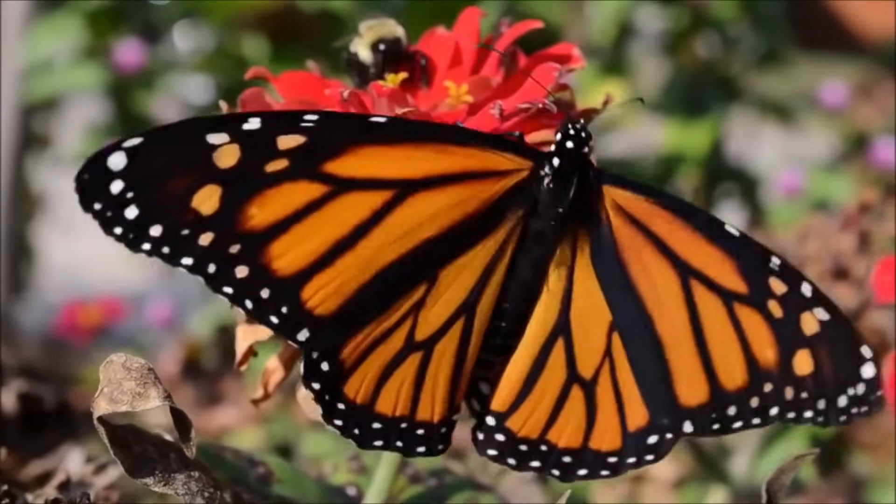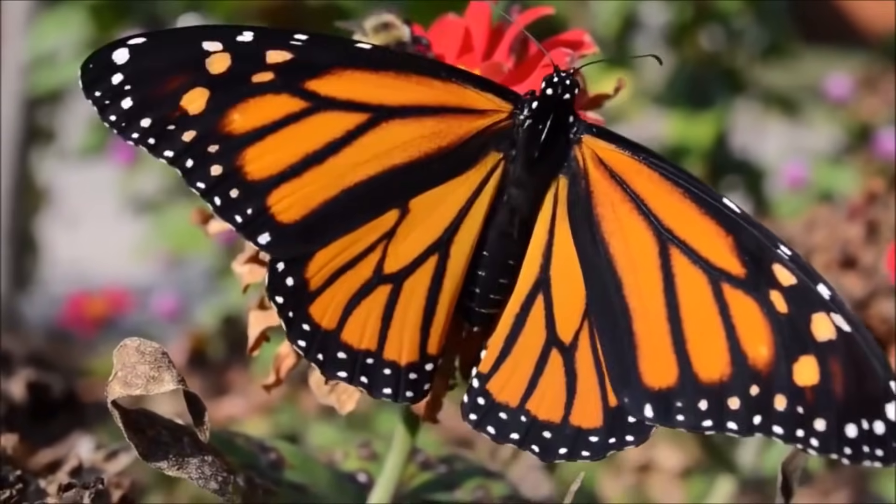I hope you enjoyed learning how a caterpillar turns into a butterfly. Goodbye till next time!